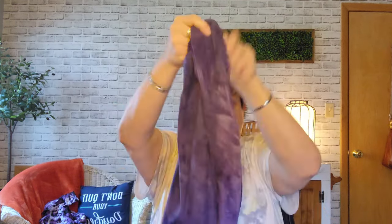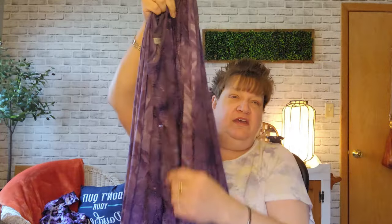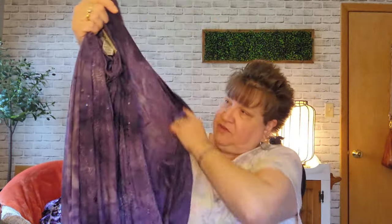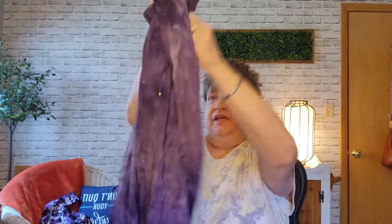Another purple top — Catherines, 4X, $5.29. Three-quarter sleeves with these details on the front. Stretchy of course. Isn't that pretty? It's too big for me, but it's pretty.